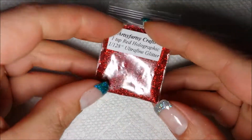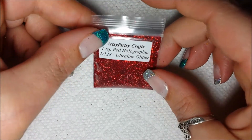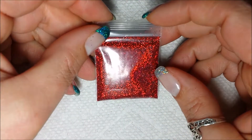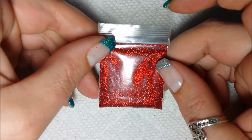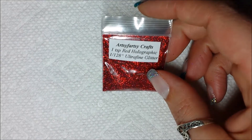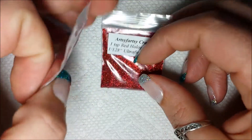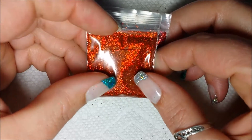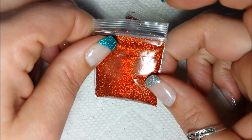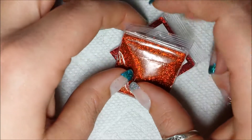Her glitter comes in these nice little packages. This one here is the red ultra fine holographic glitter. These cost me about a dollar — I think they were 99 cents or just over a dollar — and there's actually quite a bit in these nice little envelopes. I also have a dark orange holographic glitter as well. It's hard to see through the plastic and the light just how holographic these really are, but they have the full spectrum holo in every color.